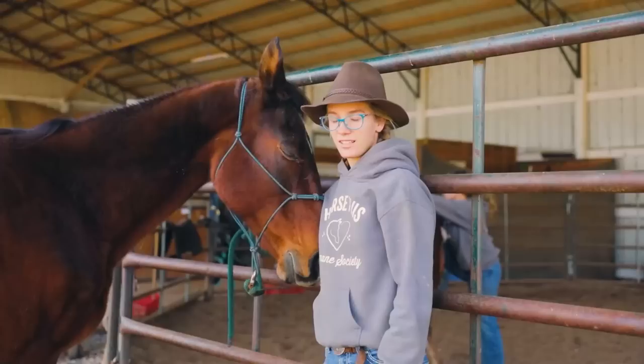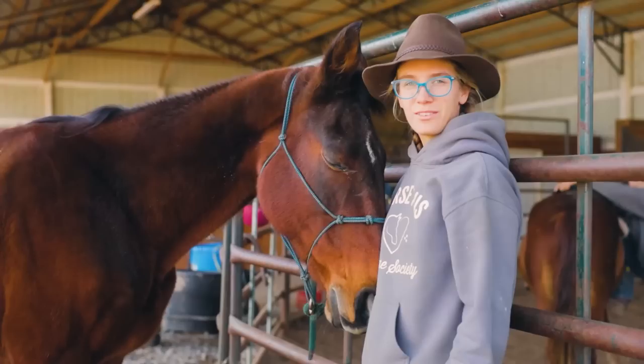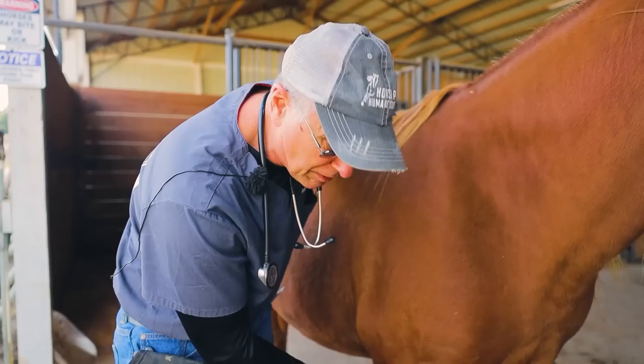This is Lady. She was an owner surrender last week and Doc's just going to do a quick health exam, check her age, and see what she needs so we can get her feeling better again. She sounds good and looks healthy, except she's blind.